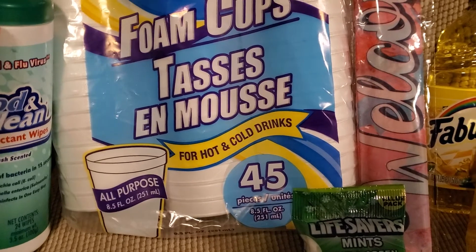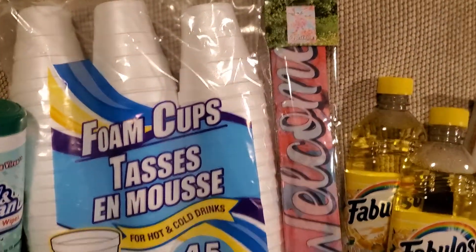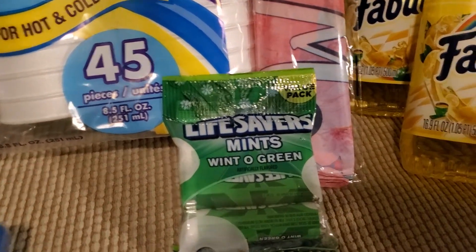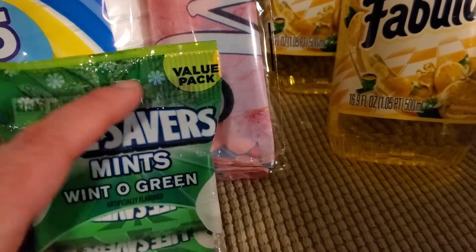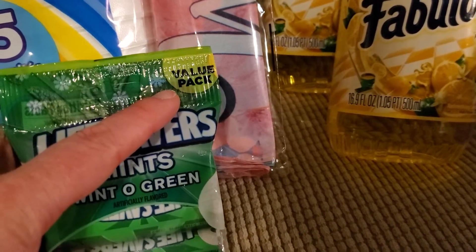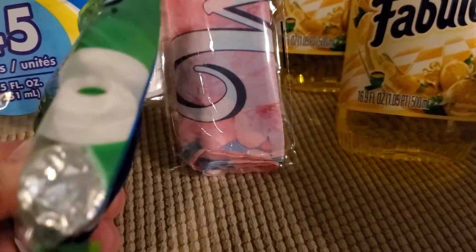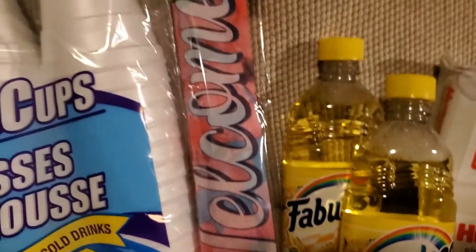I also picked up the 45-count foam cups and some Lifesaver mints today. This is a value pack, so if you want more bang for your buck, always look out for a bonus pack or a value pack. This one has three packages inside.